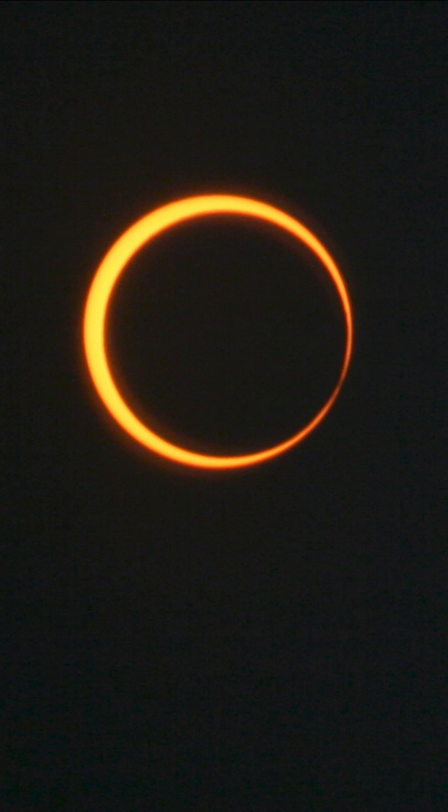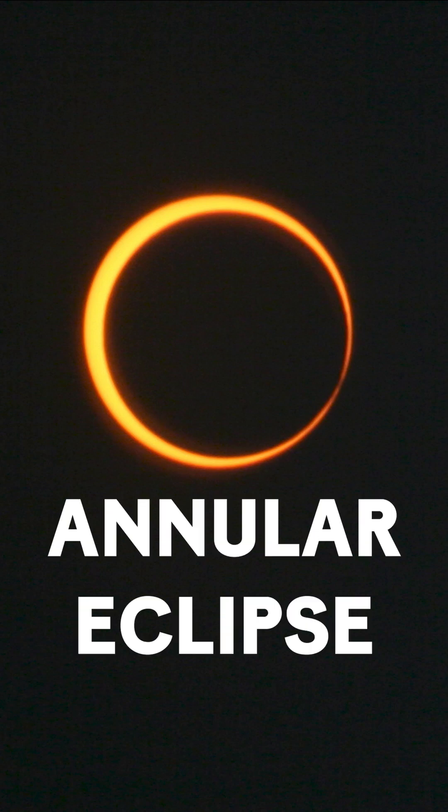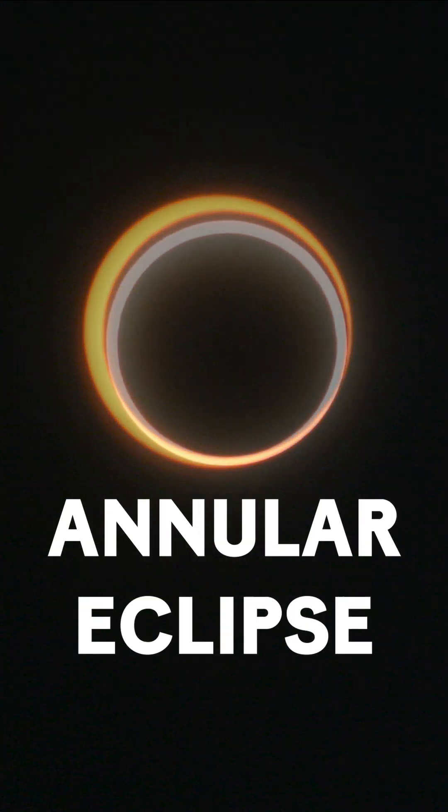If the moon's just a little bit too far away, you get a different effect, where the moon covers the sun but not fully, and we call that an annular eclipse, or sometimes it's just referred to as the ring of fire eclipse.